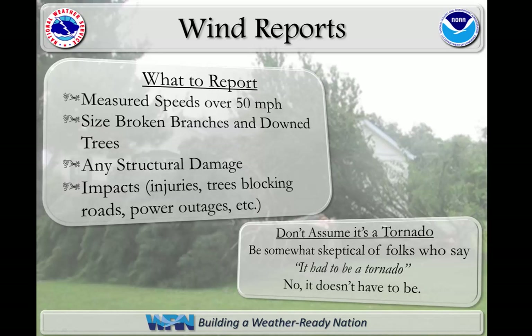Key items to forward to the National Weather Service for severe wind reports include any measured wind speeds in excess of 50 miles an hour, the size of any broken branches or downed trees, any structural damage or impacts such as injuries, road blockages, or power outages.